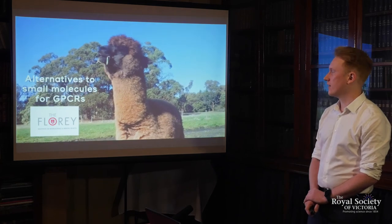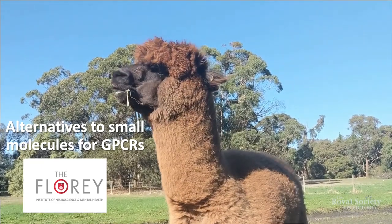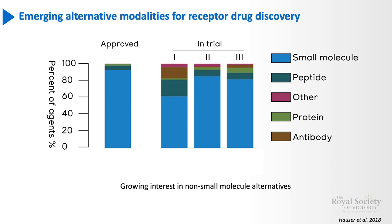The final thing I want to talk about is the work we've started to do at the Florey using alpacas as an alternative to small molecules for these important receptors. The alpacas are really well looked after for 6 to 12 months of their life, helping us produce hopefully an interesting antibody for our particular cell surface receptors, then going off to live a very happy retired lifestyle. Most GPCR targeting agents approved so far are small molecules, but over recent years there's been a growing number of non-small molecule alternatives in Phase 1, 2 and 3 trials. To date, there's been only one FDA-approved GPCR antibody as a therapeutic, because these are very challenging to produce and it's even harder to obtain antibodies that have drug-like action at these receptors.